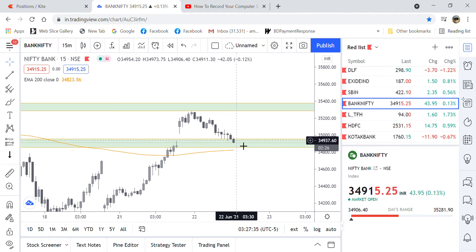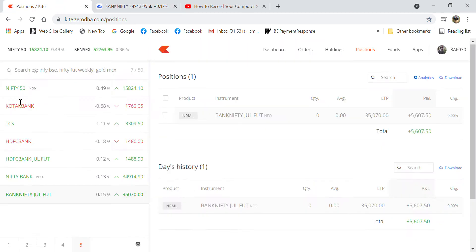My target is in this area. I am talking about spot price — I am targeting around 35,200 spot, and for the July contract I am talking about 35,300. You can see my position on screen.